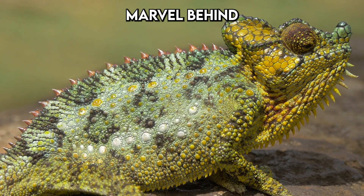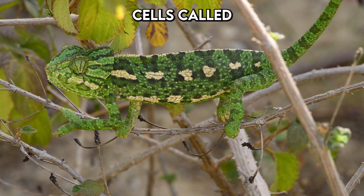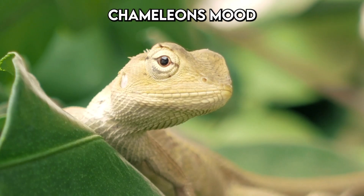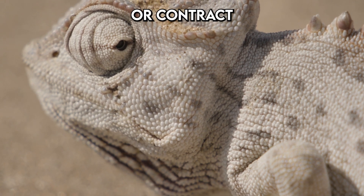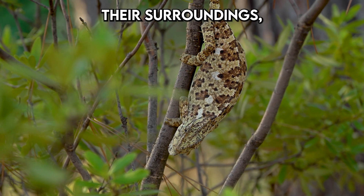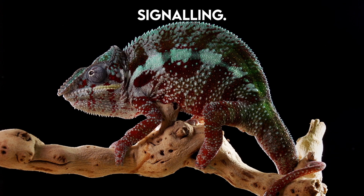The physical marvel behind this colour change lies within their skin, which houses specialised cells called chromatophores. These cells contain pigments that, when the chameleon's mood or environmental factors shift, expand or contract to mix colours much like an artist blends paints. This not only helps them blend into their surroundings but also plays a crucial role in temperature regulation and social signalling.